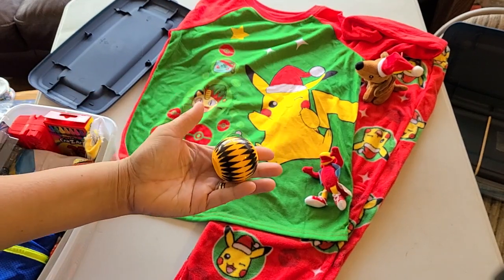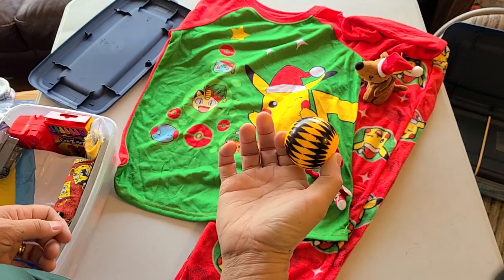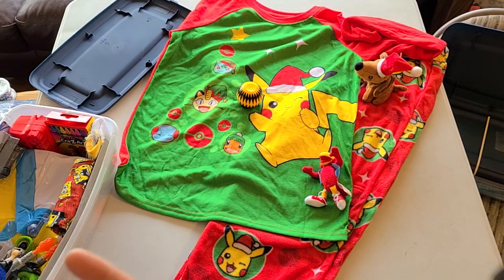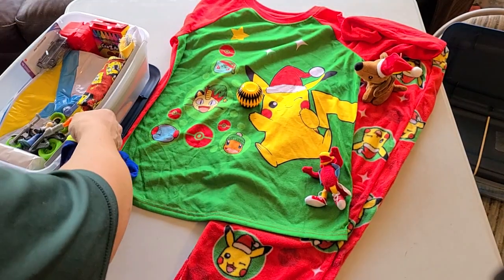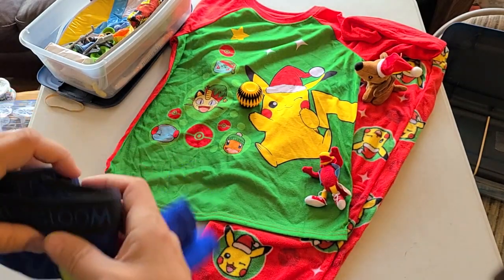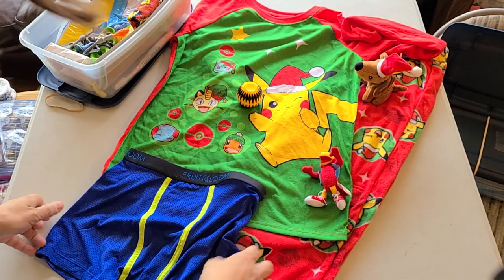There's a fidget spinner ball — these are from RaymondGeddes.com. Raymond Geddes does school store items: school supplies, treasures, rewards — you can buy a lot of fun little toys, erasers, funny pencils for a good price in bulk. I use them a lot. We've also got two pairs of underwear.